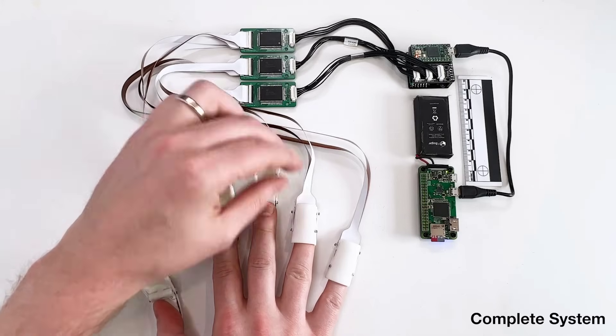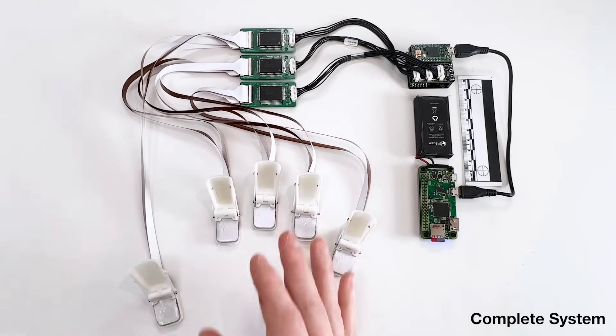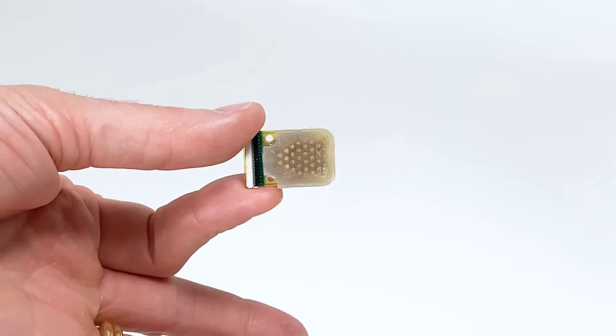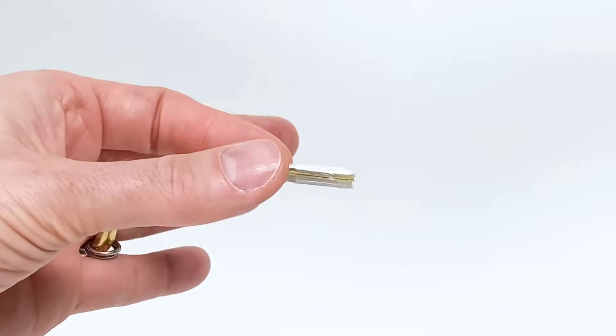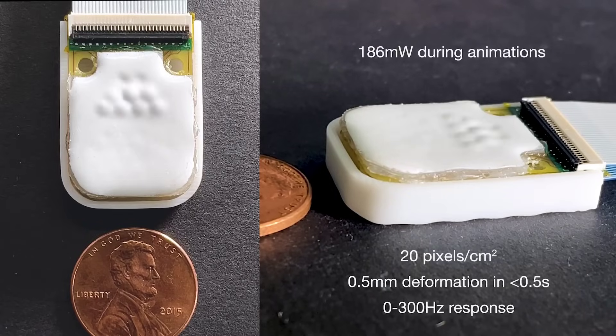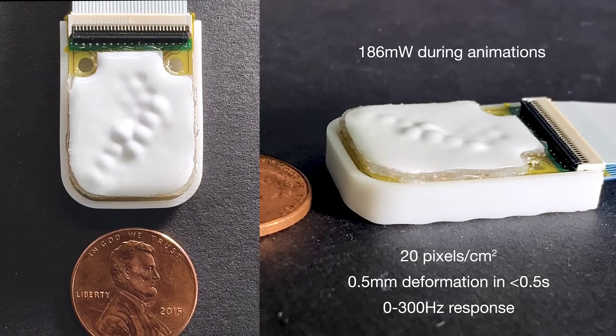They have developed a novel micro-actuator system that can control little fluid-filled bubbles on demand, allowing for extremely precise haptic feedback. Using a method called electro-osmosis, these pumps have no moving parts and can be manufactured at 100 microns thick. Eagle-eyed viewers might notice that this is a continuation of their previous work, which we covered earlier in the year.